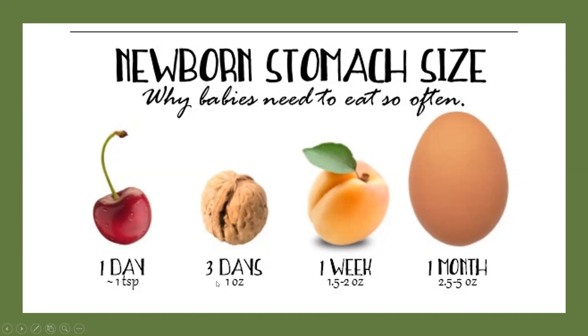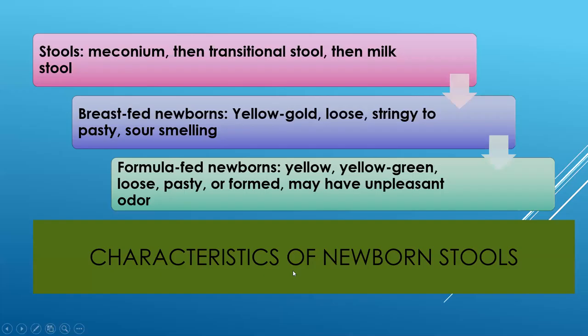Whether bottle or breastfed, we want to make sure they're getting the appropriate amount — very small amounts in the beginning, then gradually increasing. The first stool is meconium, that thick tarry substance that is very difficult to get off the skin. It acts like a plug in the gut. Sometimes babies will release that stool before they're born, and we want to be careful that they don't inhale any meconium-stained fluid, because meconium does not do well in the lungs.